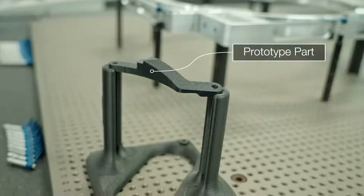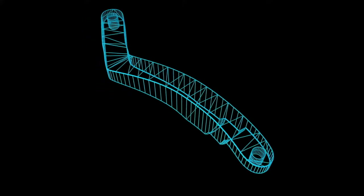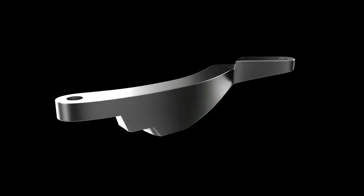One of the ways that additive manufacturing has really been a huge benefit to EastWest is by allowing us to evaluate things early in the process. Instead of waiting for machined parts that maybe have their own lead times and costs associated with them, we can 3D print things very quickly.